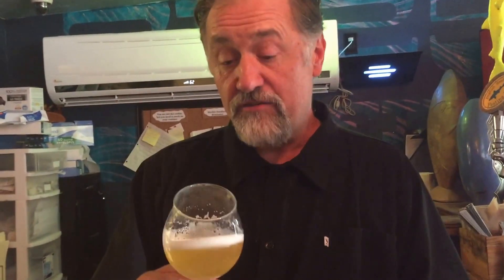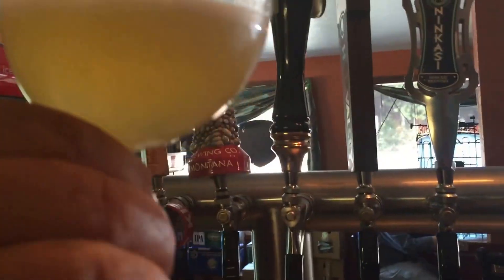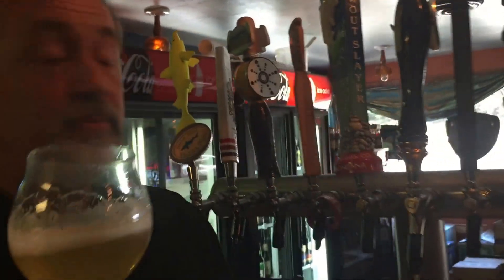So what the guys at Dogfish did is they took peach purée and added it to the beer. The yeast consumes all those sugars and weaves a wonderful aroma into this beer. It is one of the cleanest, freshest beers we've drunk. It's got sort of almost an apple green that comes from the lactic cultures. This is just a phenomenal beer.